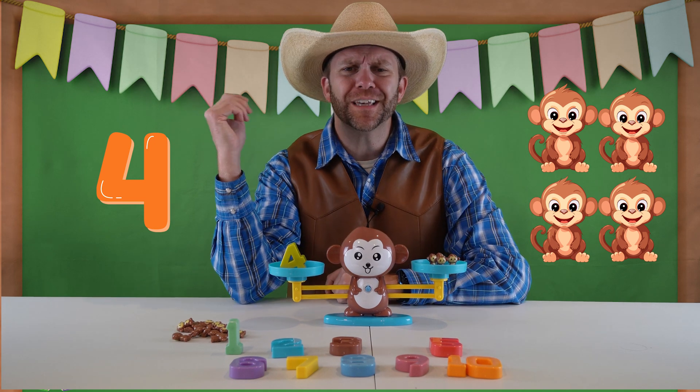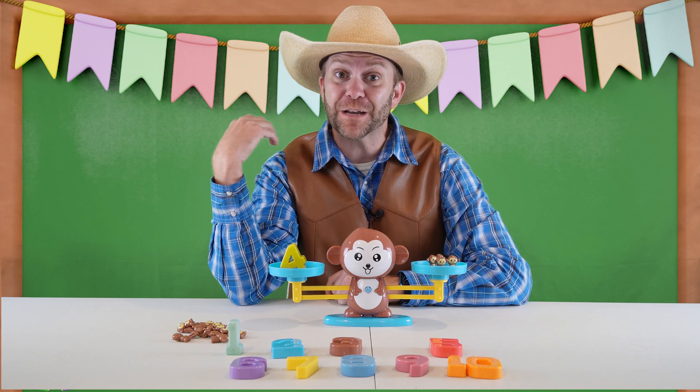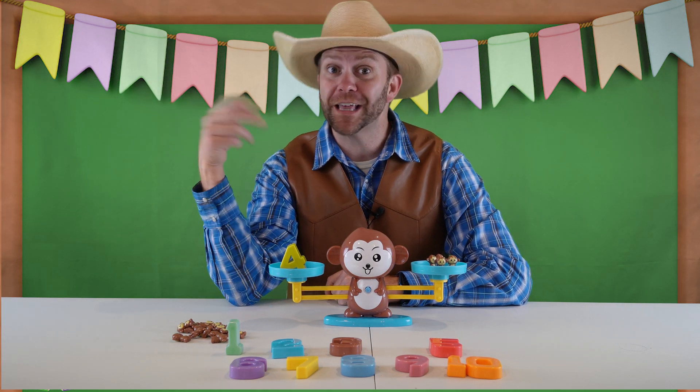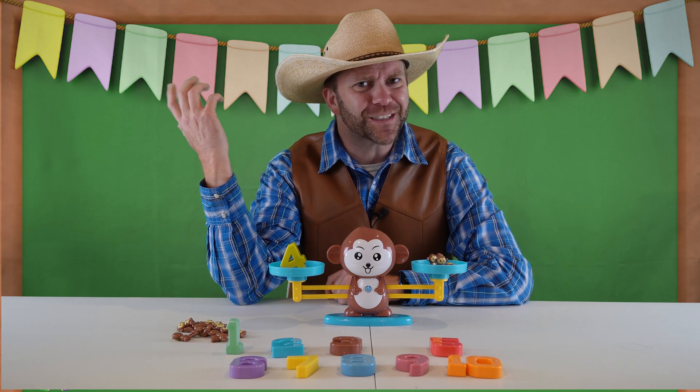You know, all this monkeying around kind of reminds me of something. One time we went to this really cool place and I got to play with some actual monkeys. Well, maybe they weren't monkeys, but they were lemurs and they're in the monkey family. It was so much fun. Let's check that out for a second.